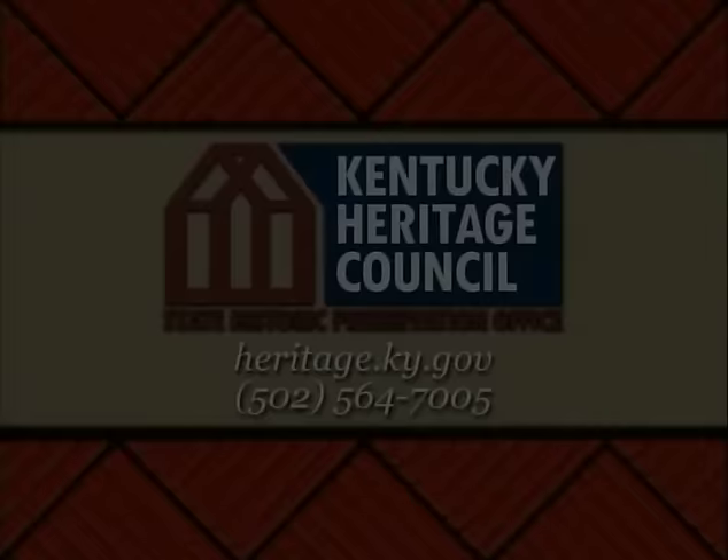Visit the website of the Kentucky Heritage Council for more information about the Kentucky Archaeology Series, as well as educational resources for viewers, teachers, and students.